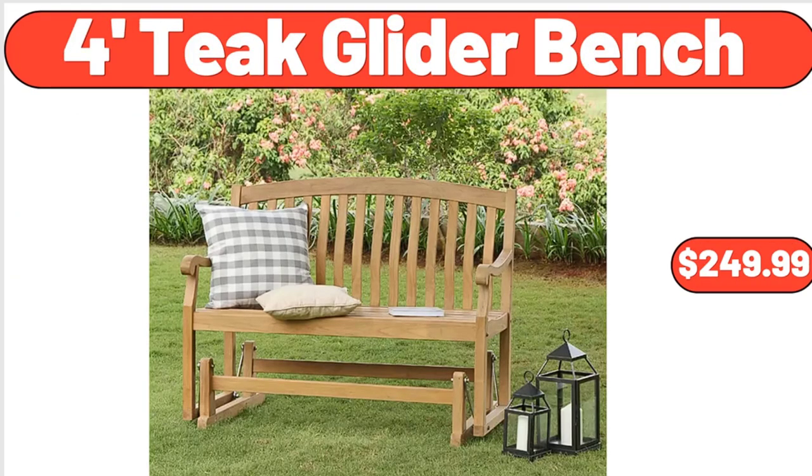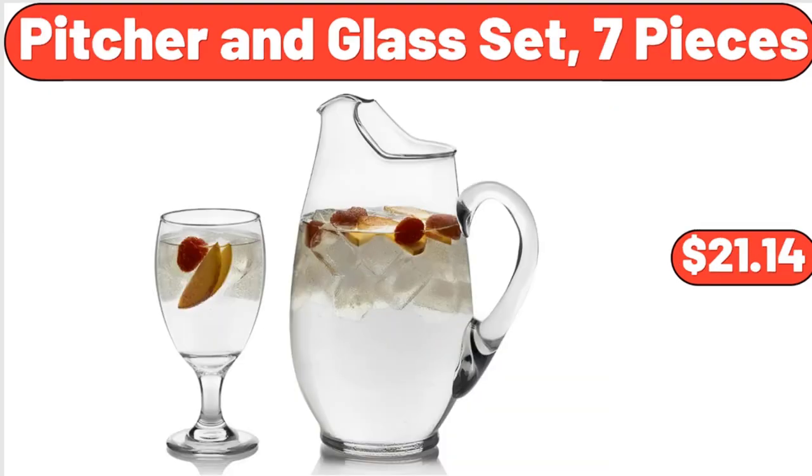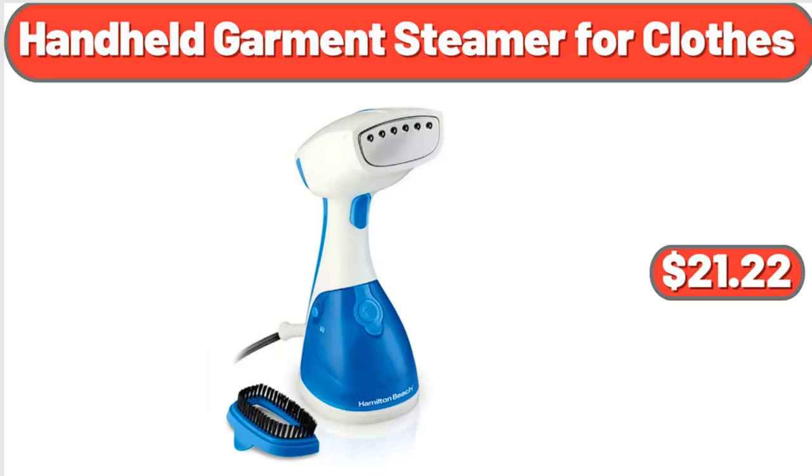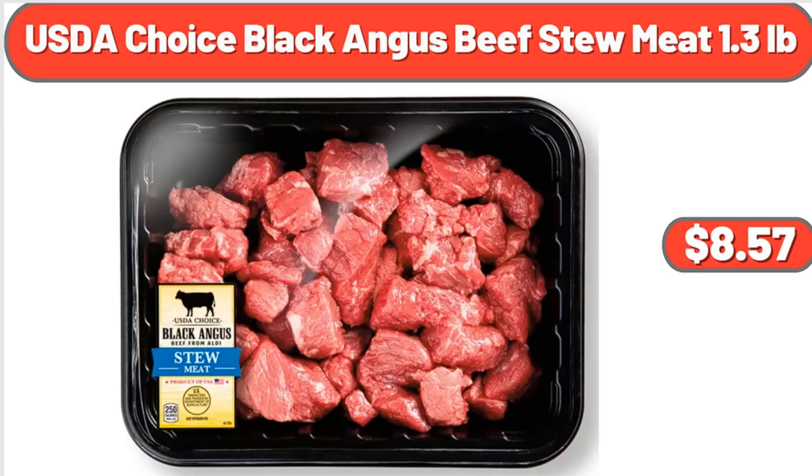4-Foot Teak Glider Bench, $249.99. Pitcher in Glass Set, 7 Pieces, $21.14. Reversible Double Burner Grill Griddle, $22.48. Handheld Garment Steamer for Clothes, $21.22. USDA Choice Black Angus Beef Stew Meat, 1.3 Pounds, $8.57.